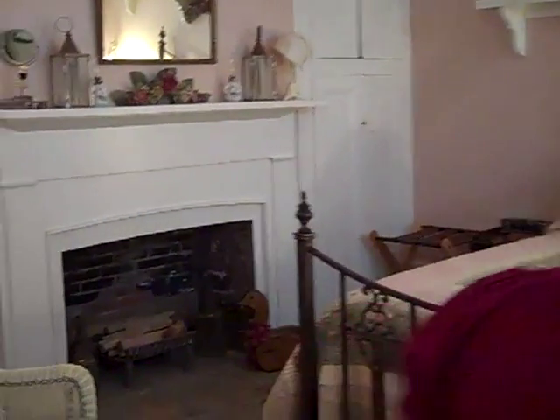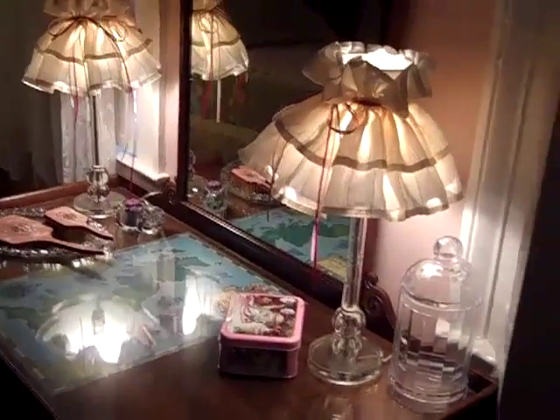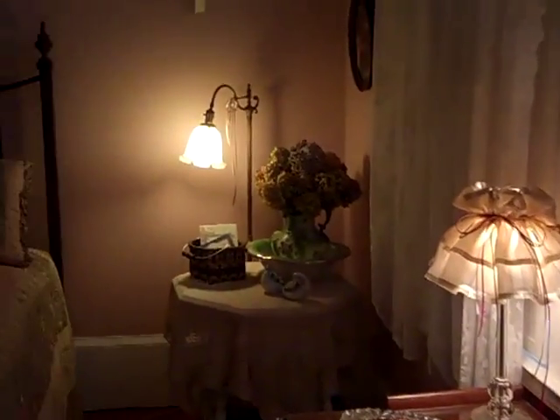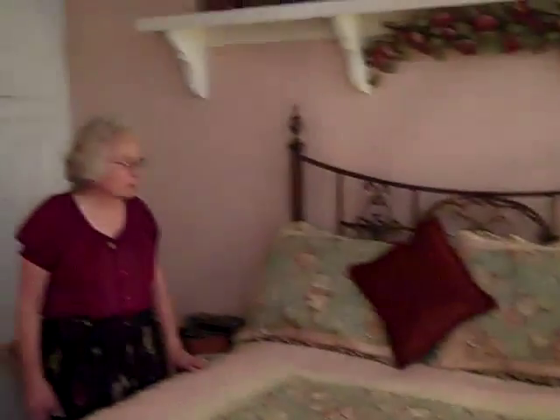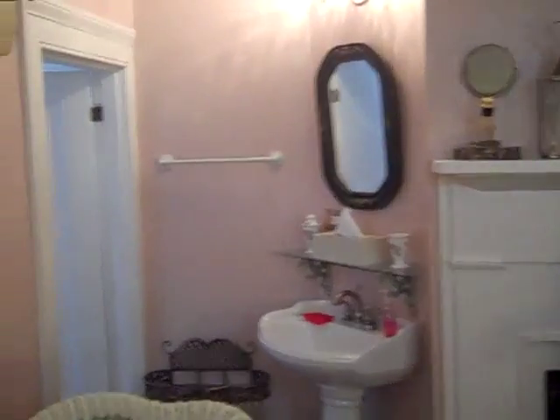Right now we're in the middle of making a cement slab, but this is the English garden room. It's the only room we have downstairs, right off the back patio, that would be good for handicapped accessible situations — you only have about two steps. The shower and the bathroom are right in there and there's a wardrobe.